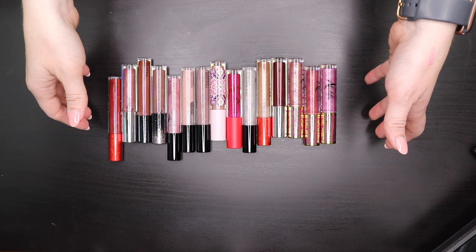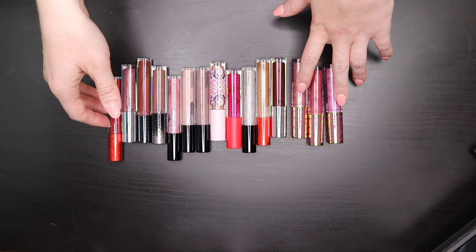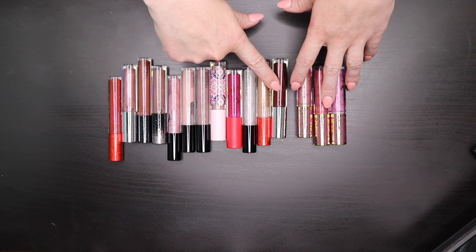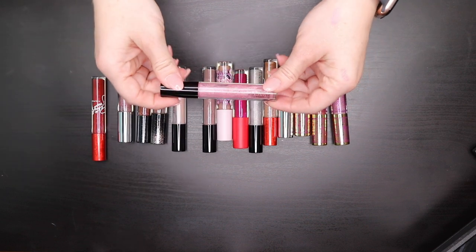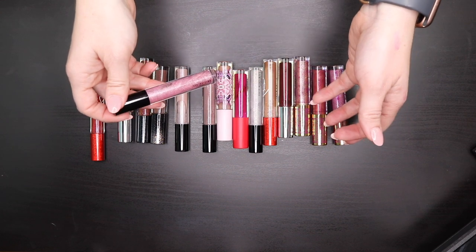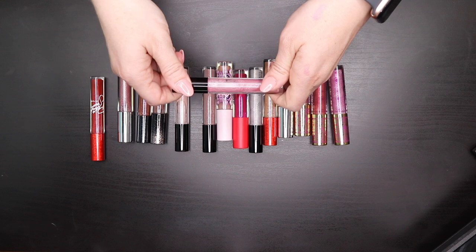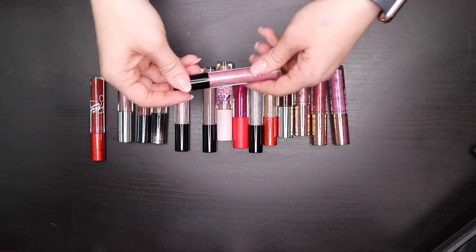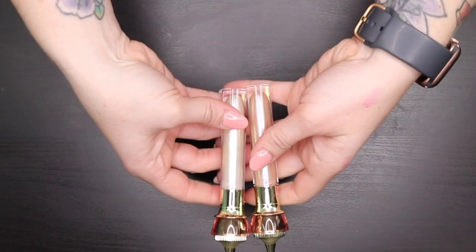Now the MAC Dazzle Glass lip glosses — I haven't bought new ones except for three from the Aladdin collab two years ago. I'm getting rid of all the old ones — they're stunning but I can tell they've broken down, you can see some separating, and smelling them confirms they're expired. I just don't gravitate toward MAC lip glosses anymore since I've found smoother, less sticky formulas. I'm only keeping the three from the Aladdin collab.